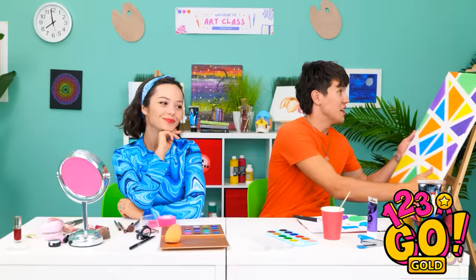Hey, David! Over here! Wow! You can have this!